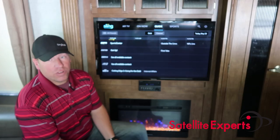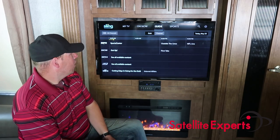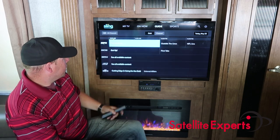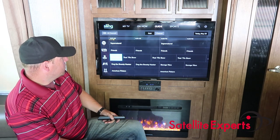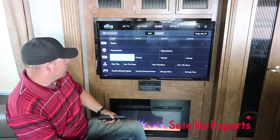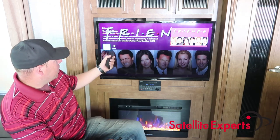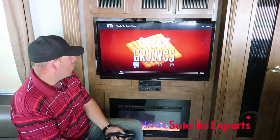I do not have my local channels integrated here in my RV, but at home I do. You would see your local channels along with your ESPNs and all your network programming. If I just want to go in and select a show — we'll watch Friends — we can set it for the series on-demand or we can just watch it live.